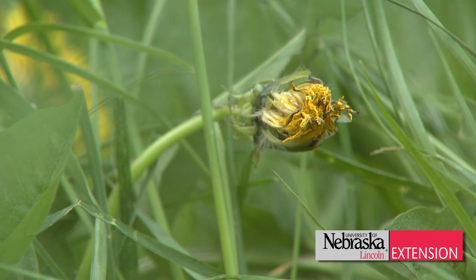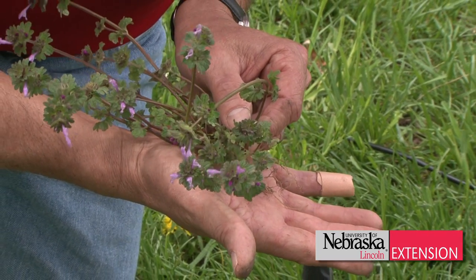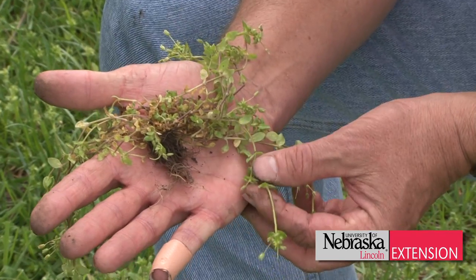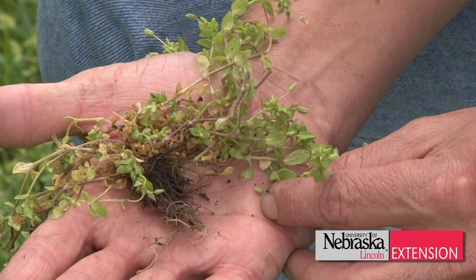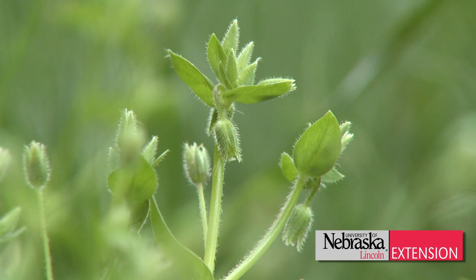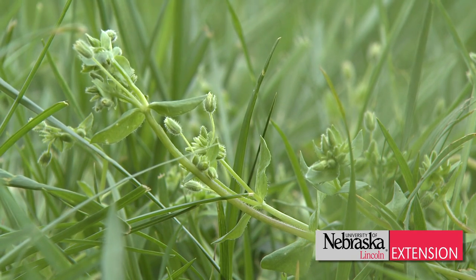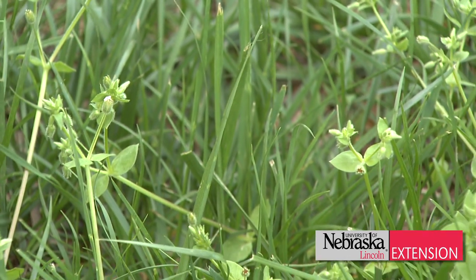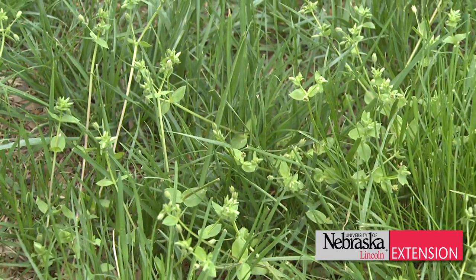Then we have other annuals — these happen to be winter annuals. This is henbit and this is common chickweed. If you look at the roots on these, they are really spindly; they spend all of their energy going into seeds. These are nearing the end of their life cycle — they're flowering, nearing the end of their life cycle.